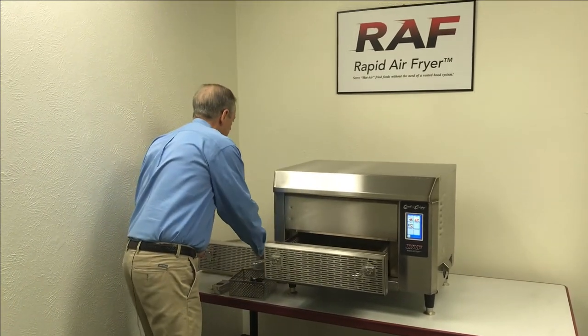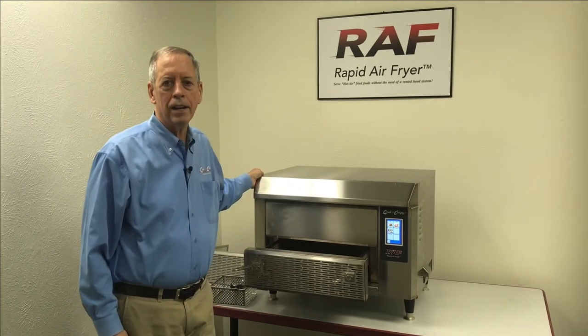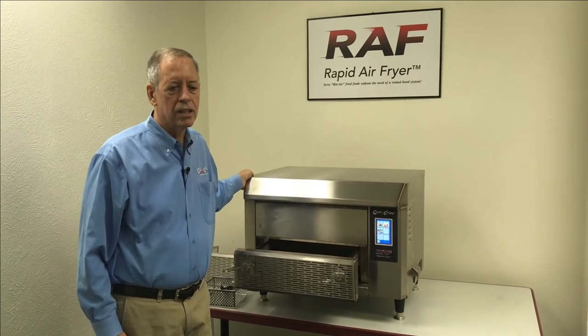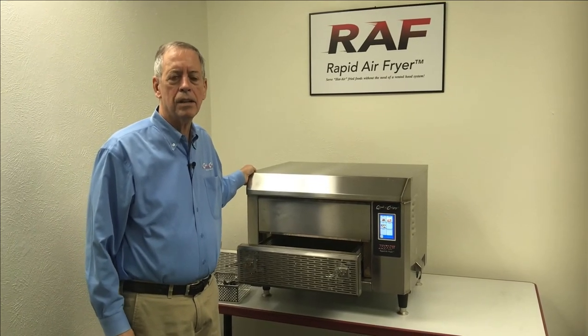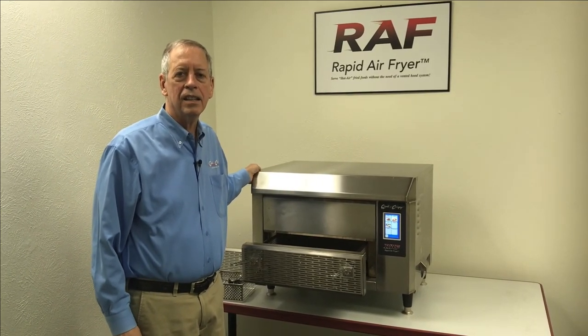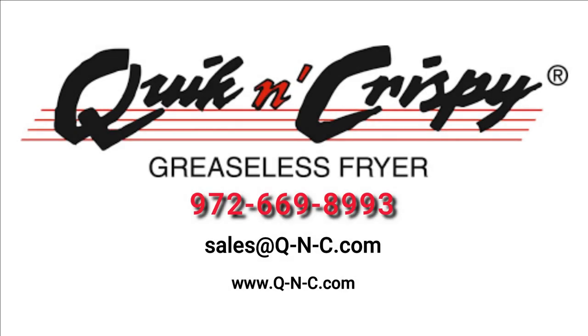It's very versatile, very cost effective, and gives you the ability to serve restaurant quality foods without building a restaurant kitchen. It's very healthy, which has been a huge factor in our success in the past several years. If you're interested in getting additional information, please contact us at the phone number or email located on the bottom of the video screen. Thank you for your time and we look forward to earning your business.